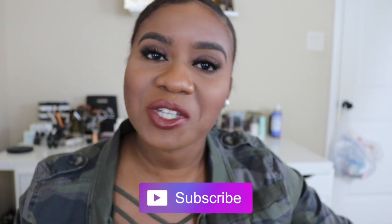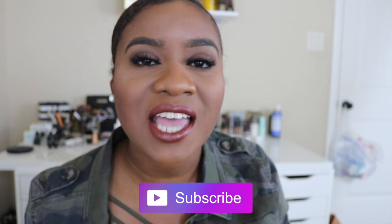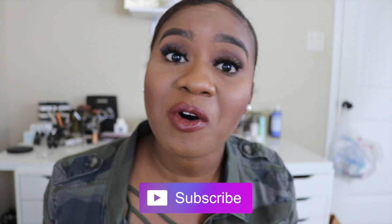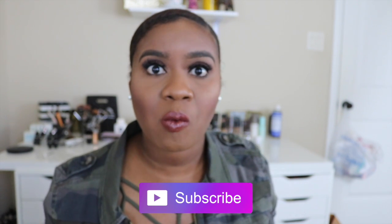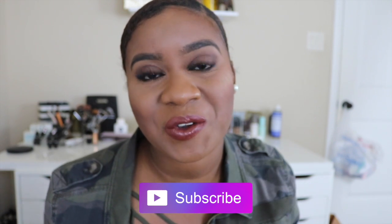Hey guys! Thanks for tuning in again to my channel. If you haven't already, make sure you click that subscribe button right down here. Also go ahead and give this video a thumbs up if you like tutorials. I don't do these often but I definitely think they're very helpful and they show you what I do in my everyday eyebrow routine. So without further ado, let's get into the video.